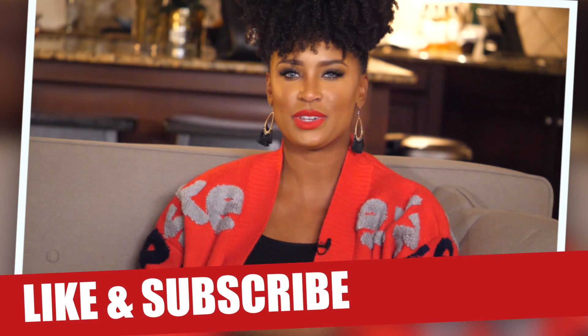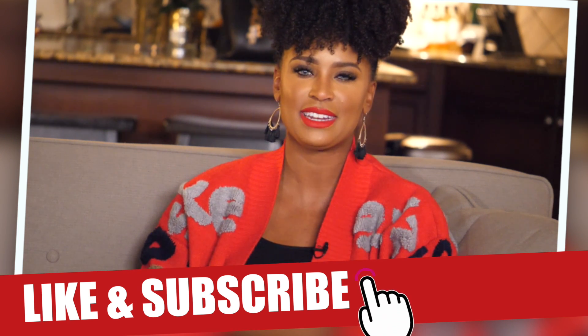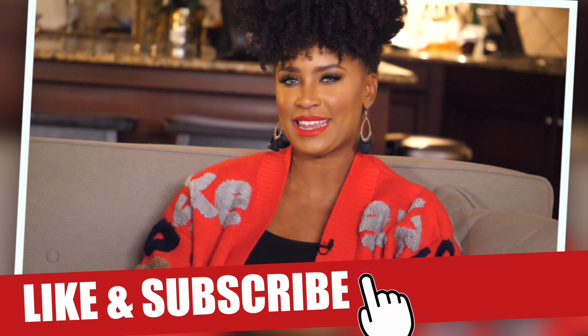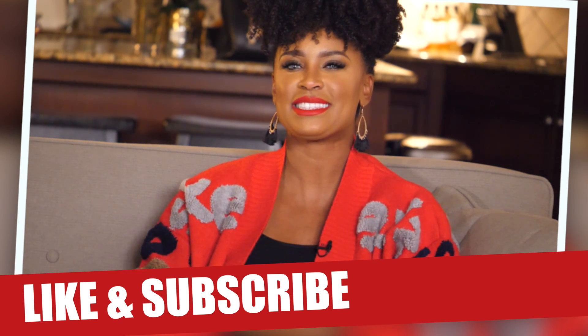If you like these 'What I Wore' videos, don't forget to hit the like button and subscribe if you haven't already. I would love to have you a part of our sister and brotherhood, and join in on the conversation so we can get to know each other. Alright, let's go ahead and jump into this look.